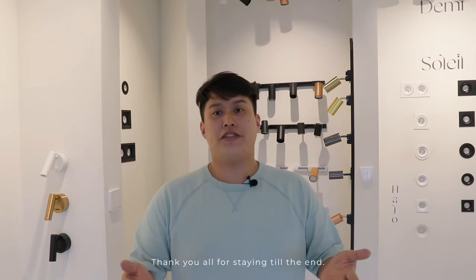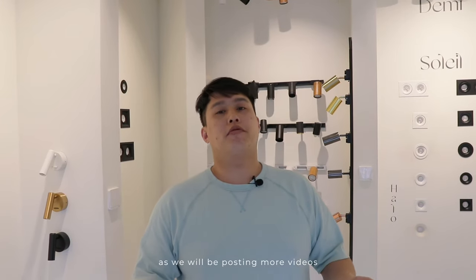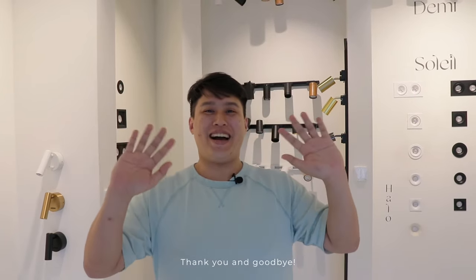Thank you all for staying till the end. Do remember to subscribe to our channel, as we will be posting more videos in the future. Thank you and goodbye!